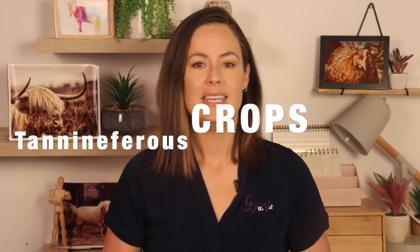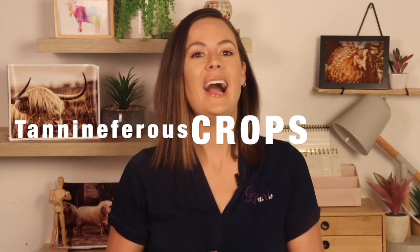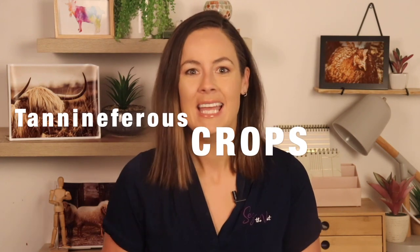But the ones that I would certainly reach for are particular crop varieties. These plants are what we call highly tanniniferous. Those high levels of tannin in the plants help to keep worms low naturally.